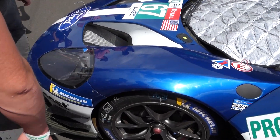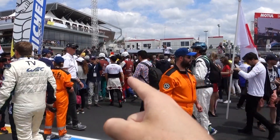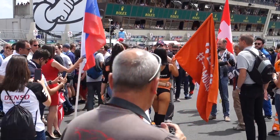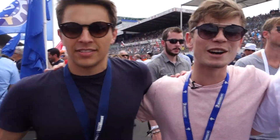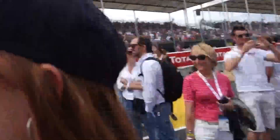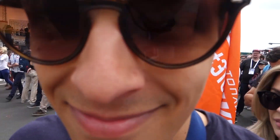Not a huge amount has changed externally apart from some more aero. Still got the huge intakes there. Look - Kobayashi there just chilling in the crowd. No one has a clue for some reason. It's chaos!